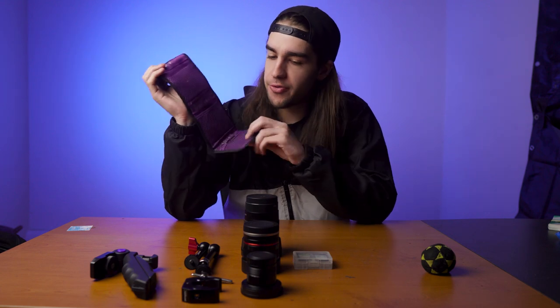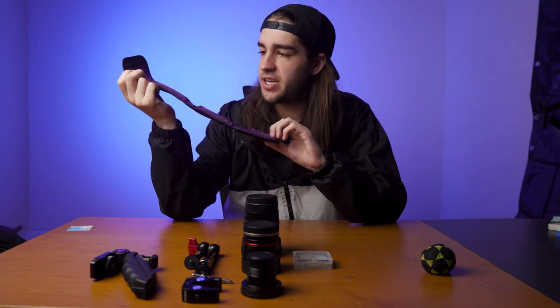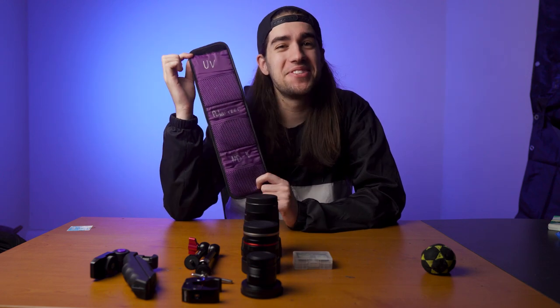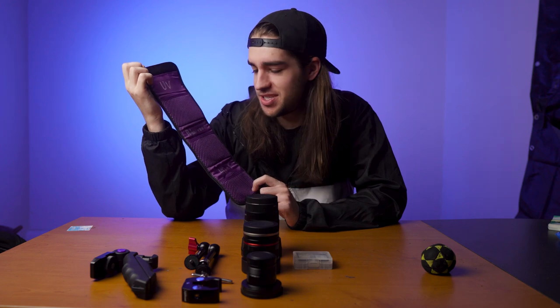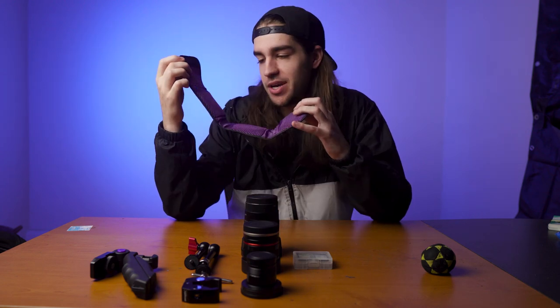Next up, ND filters. These go over the lenses — they just screw right on. I got these for free. I have them all labeled, which is something I did a couple months ago and it made my life so much better. I didn't realize how important labeling stuff was, but now everything in my bag is labeled. I use them on most shoots. Probably should get nicer ones, but these have gotten the job done.